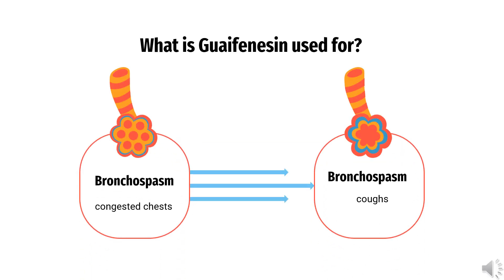What is Guaifenesin used for? Guaifenesin is an expectorant that is indicated for providing temporary symptomatic relief from congested chests and coughs which may be due to a cold, bronchitis, and/or other breathing illnesses.